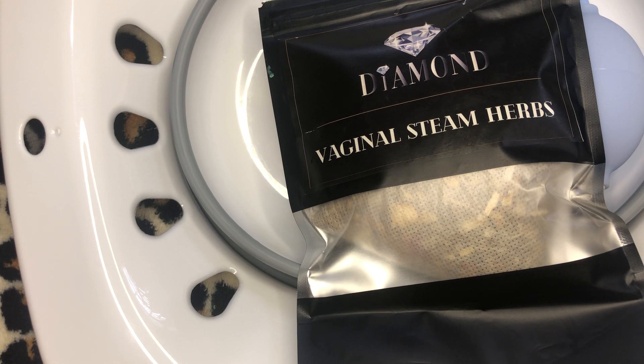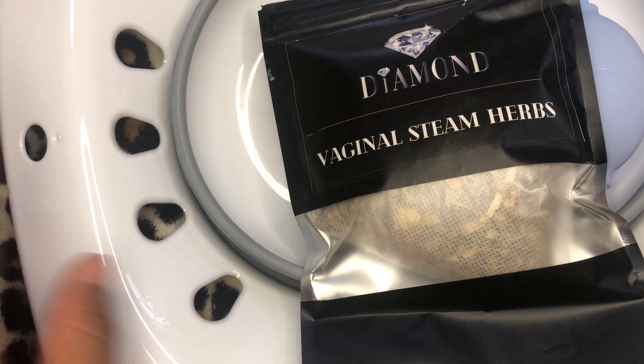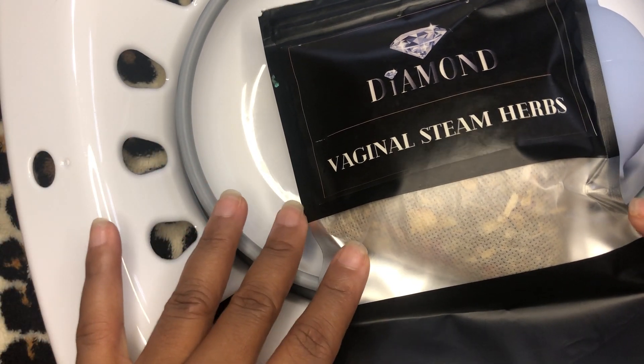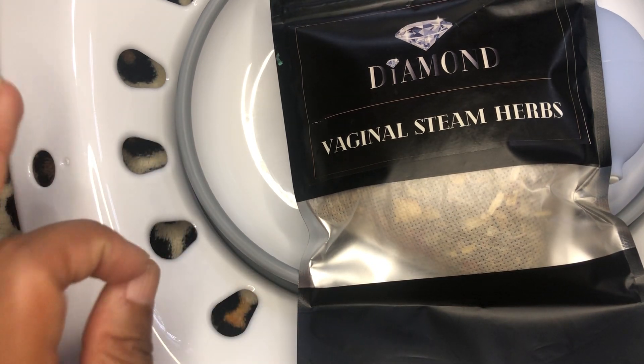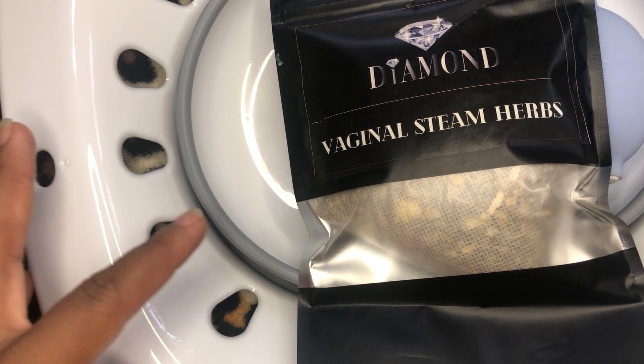This practice purports to help with a plethora of ailments. But let me interject — I'm not a doctor, nurse, or gynecologist. I'm not telling you to forego whatever treatment your doctor has you on. This video is about showing you how to use the yoni steam seat and vaginal steam herbs, and reviewing them because I used them.